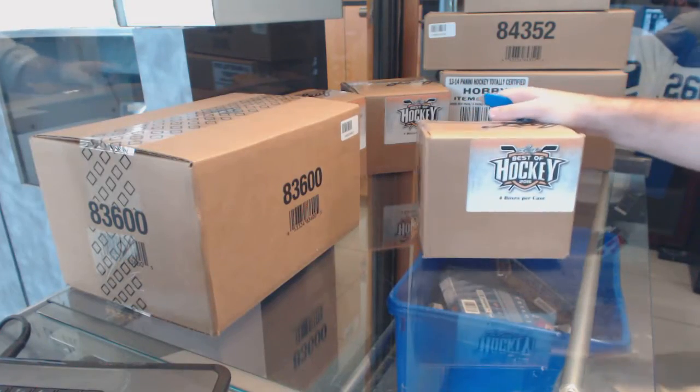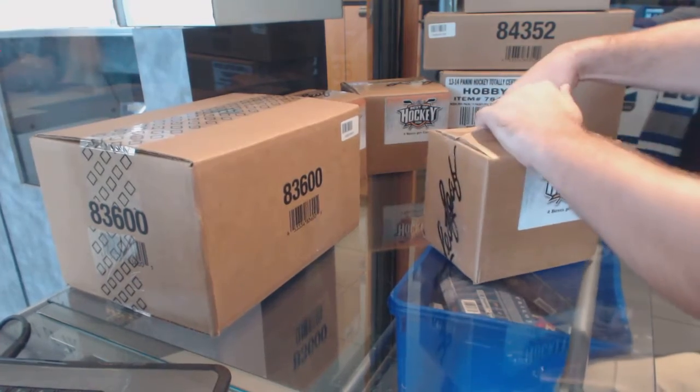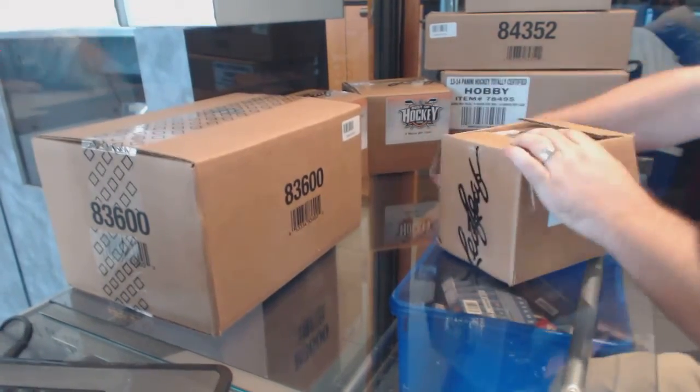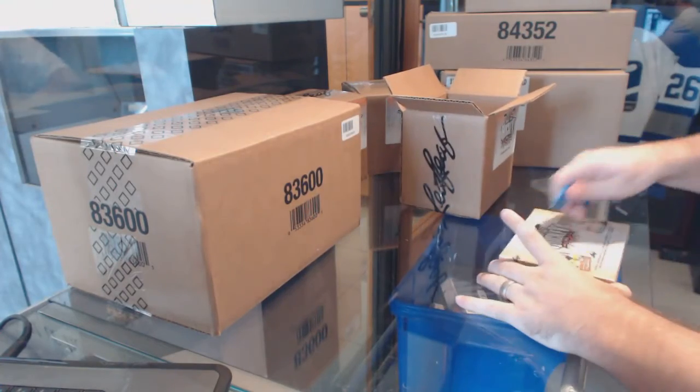Here we go, starting off the 2016 Best of Hockey case draft. Four boxes, I think it was like eight people.